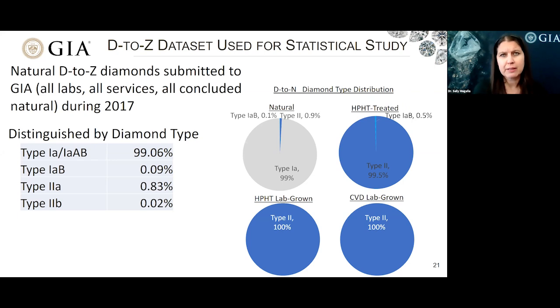For much of the rest of my talk, I'll be discussing the results of a statistical study we performed on natural D to Z diamonds. In this study, we looked at all D to Z diamonds submitted to GIA, all labs, all services, and all concluded natural during 2017. One of my fellow researchers, Troy Arden, wrote software especially to analyze the data for the study. It took four of his computers one month to process the spectral data for these diamonds.